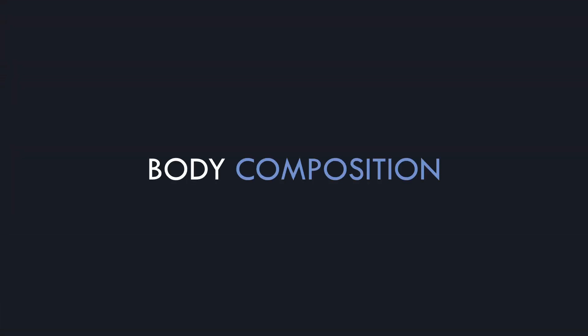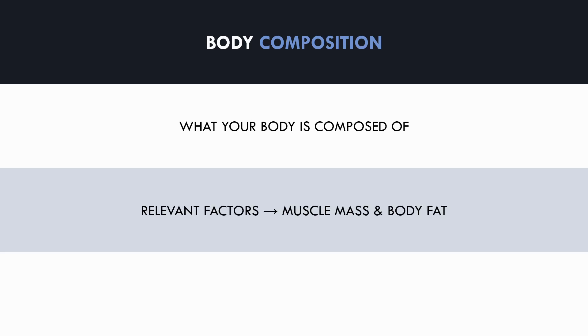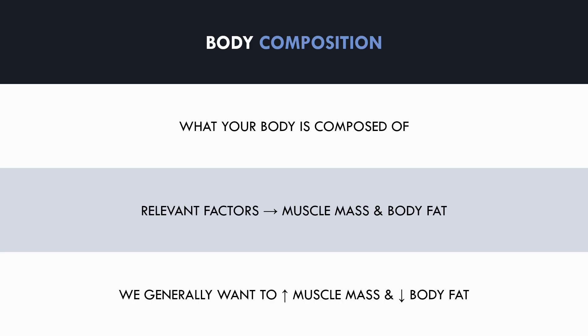First and foremost, we need to understand exactly what body composition is. Body composition essentially refers to what your body is made of. While we have skin, bone, blood vessels and organs that make up a proportion of our body, body composition usually refers to the amount of muscle mass and body fat that an individual has. Generally speaking, most individuals want to increase the amount of muscle they have and decrease the amount of body fat they have. So for this video, we will be discussing nutritional interventions that have the goal of increasing muscle mass and decreasing body fat.